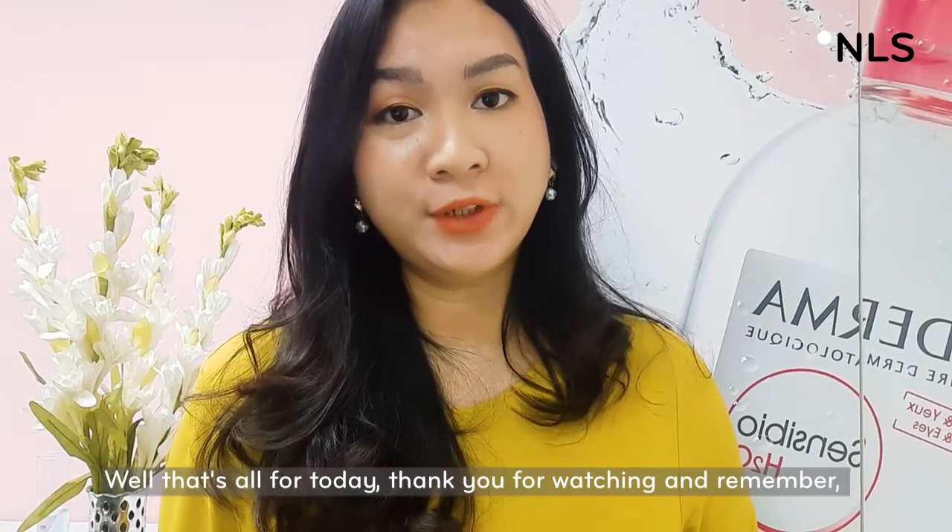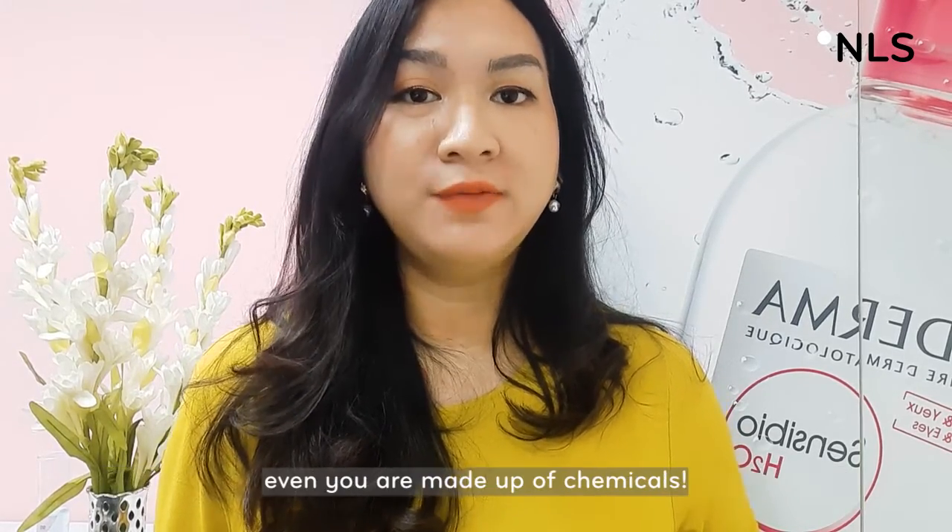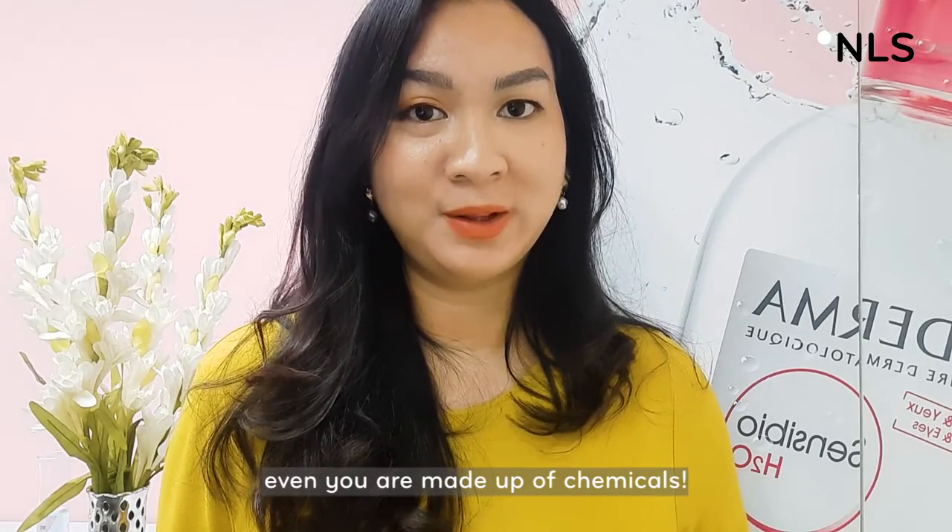Well, that's all for today. Thank you for watching and remember, even you are made up of chemicals. Take care!